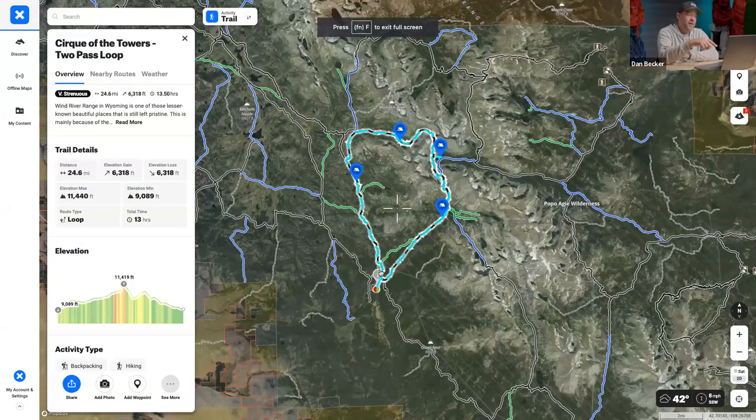Most people could do this trip in one or two nights, but Dan's group wanted to hang out as buddies rather than crush miles. They picked campsites by lakes that were also positioning them for Texas Pass, which a couple of the guys were scared of because it's a fairly brutal pass.